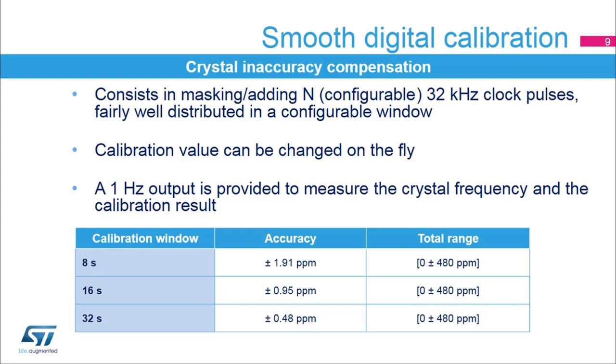Final accuracy in the application will depend on the crystal parameter precision, temperature detection precision, how often the software calibration procedure is launched, etc. In order to reach the precision of the calibration window, the measurement window must be a multiple of the calibration window.